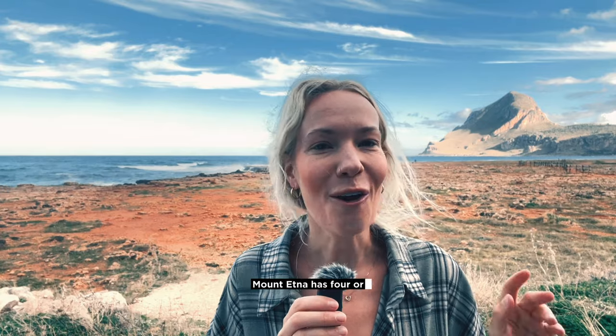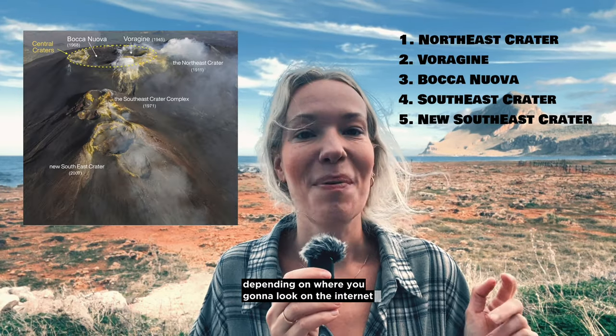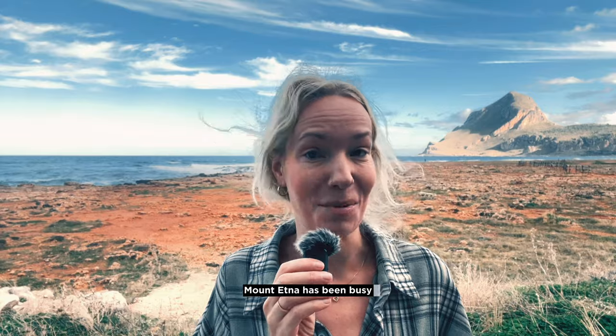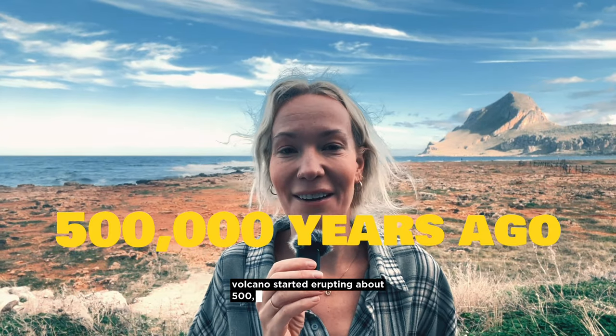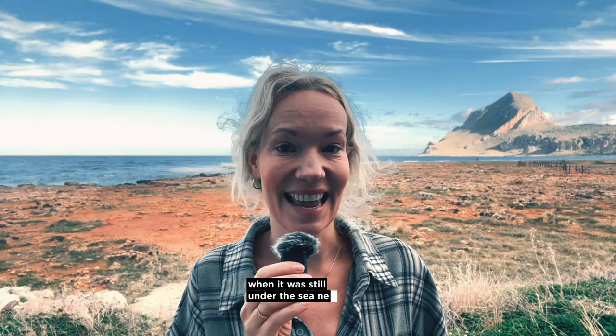Mount Etna has four or five active summit craters depending on where you look on the internet, but it also has more than 300 inactive craters. Mount Etna has been busy spewing lava for quite some time. Volcanic activity started erupting about 500,000 years ago — do you remember those days? — when it was still under the sea near Sicily.